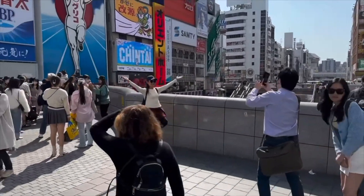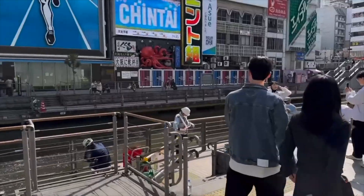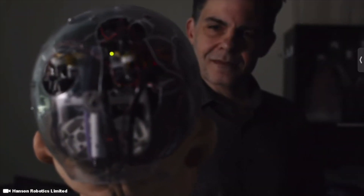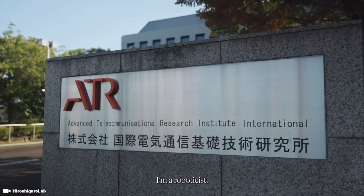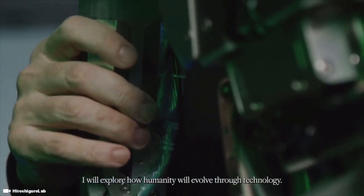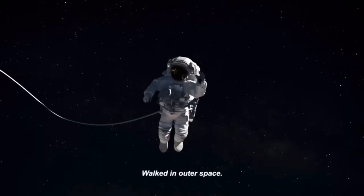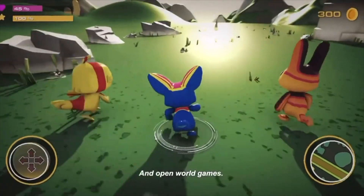Every five years the world hosts a World Expo, and the next one happens to be in 2025, held in Osaka, Japan — the hometown of probably one of the most famous female human-like robots, Erica, and her creator, Dr. Hiroshi Ishiguro. The World Expo typically takes place over six months. In 2020 it was held in Dubai, in 2030 it's scheduled for Busan, South Korea, and in 2025 the expo will be in Osaka, Japan.